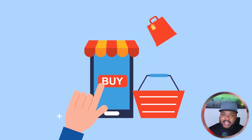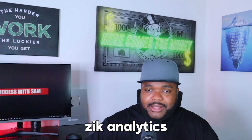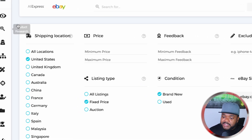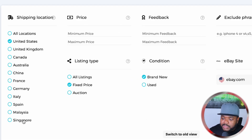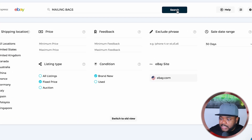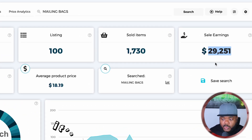Now that I've got an idea of a potential product, the next step is to go to eBay and Amazon to do product research and confirm they're selling well there. For eBay product research, the tool I use is called Zeke Analytics. I've typed in 'mailing bags' and applied filters like shipping location and eBay site. Clicking search shows that mailing bags on eBay in the last 30 days brought in over $30,000 — not the best, not the worst, but a decent amount.